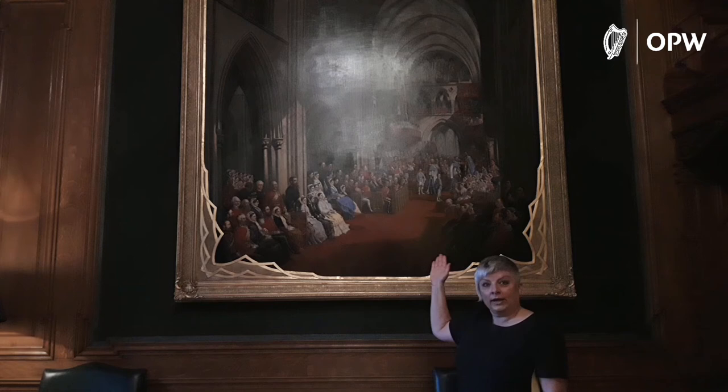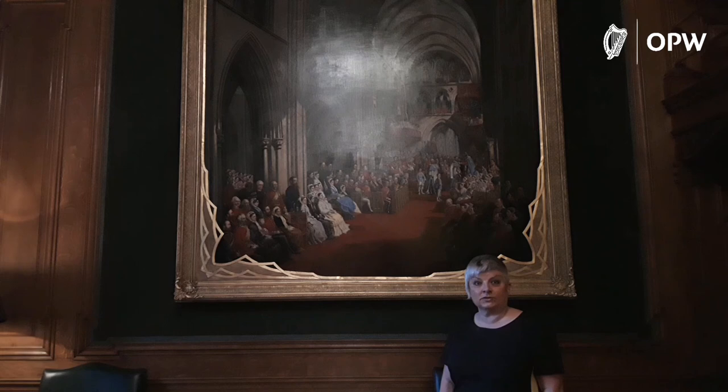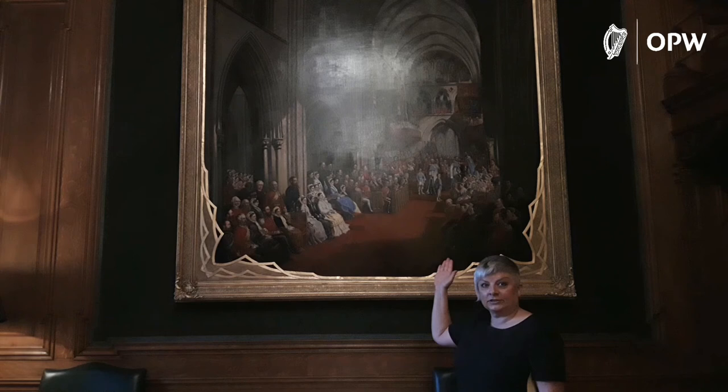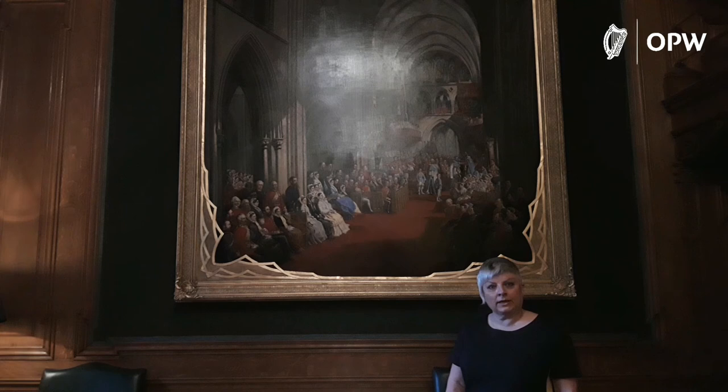Getting back to the Guinnesses — here they are as a family. In Farmleigh we have some lovely family portraits of them: if you wanted to come, you could go to the billiards room and see pictures of Benjamin Lee Guinness and his wife Elizabeth. Sadly, Sir Benjamin is in the painting here in 1868, but he died very shortly after sitting for this portrait. He didn't actually get to see the finished painting, because it took the artist Michelangelo Hayes a few years to complete it. Benjamin died on, I think, the 19th of May 1868.